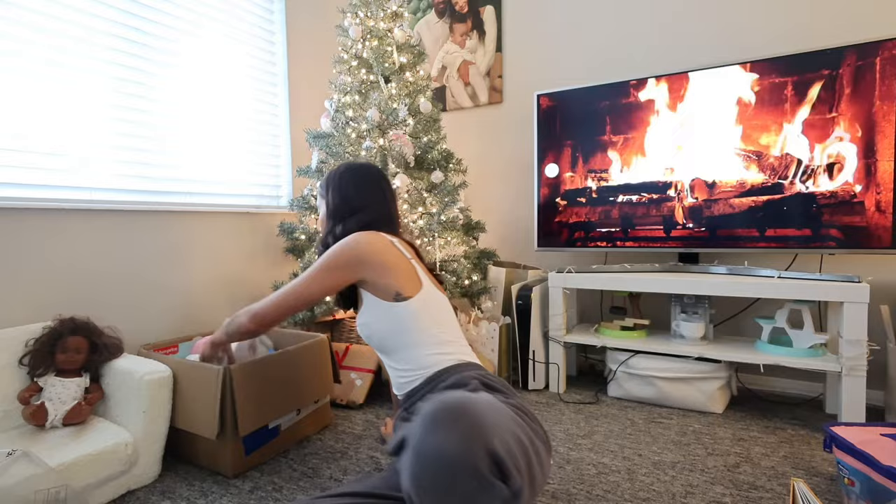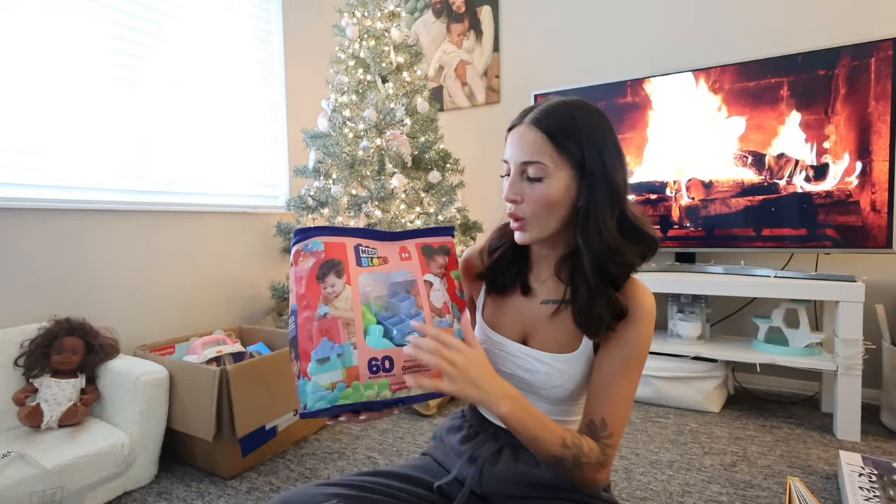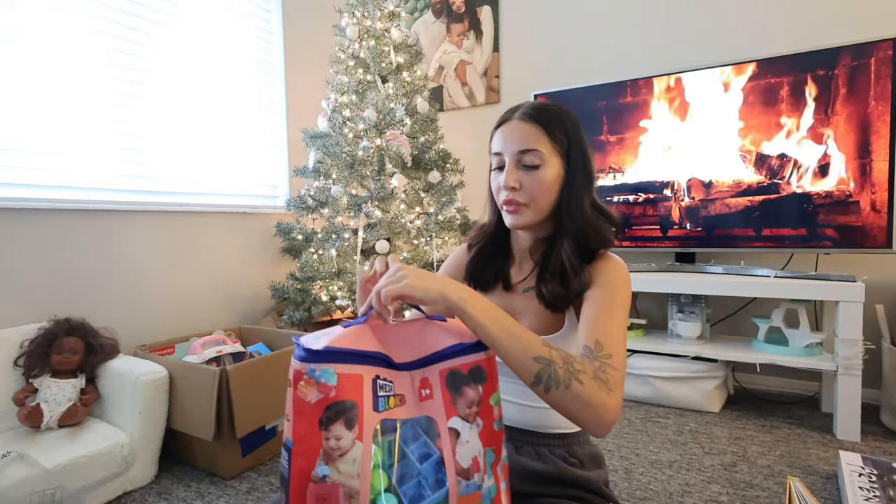We got her some Mega Blocks — this was also from Very. I just feel like she'd love this and it's from one year plus. They're quite big blocks so no choking risk or anything. I just think she'll have a lot of fun building little towers with them. It's also really handy that it comes in this bag so you can just keep it in there for storage.